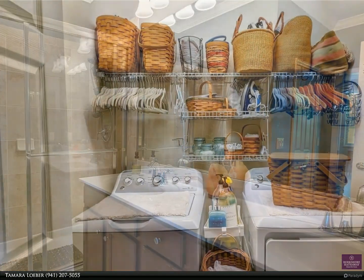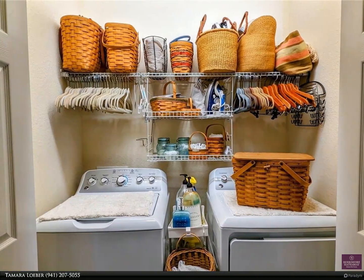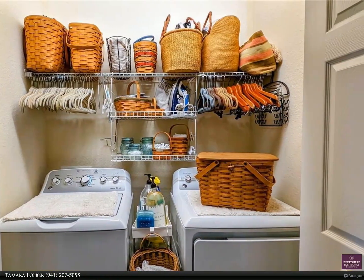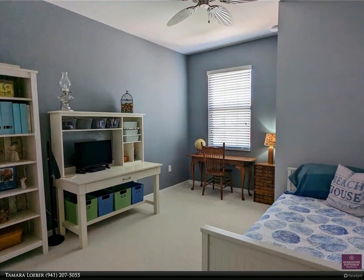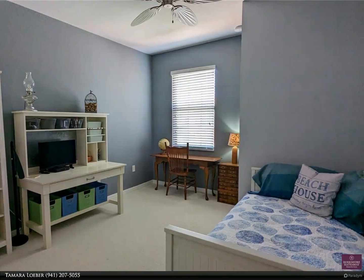The second and third bedrooms offer plenty of space for your family or guests — one with an extended entry and walk-in closet, and another that could serve equally as a craft room or home office.